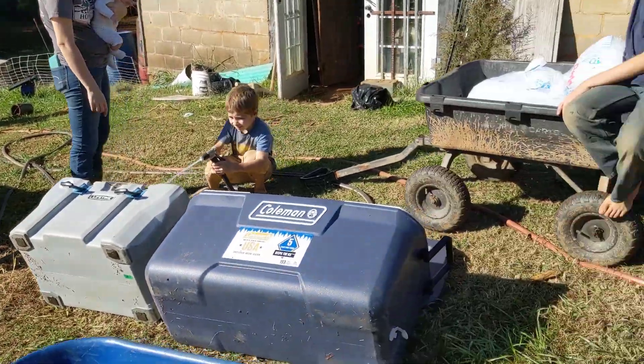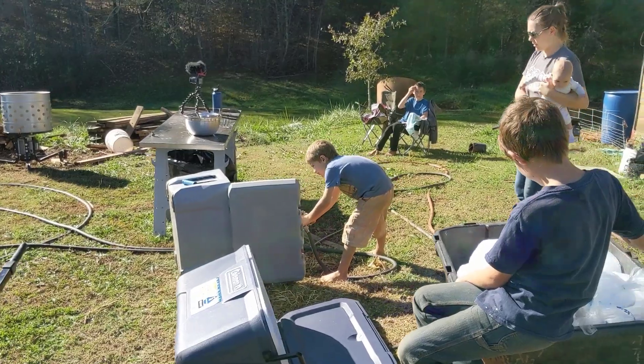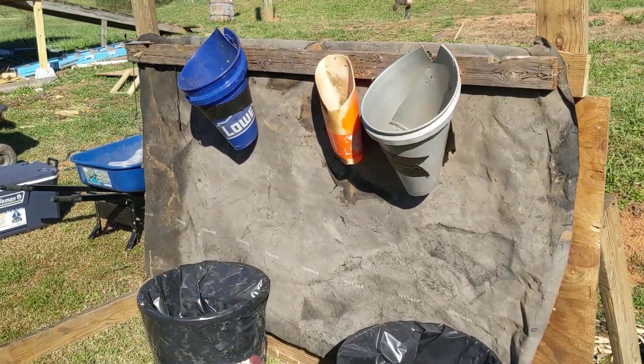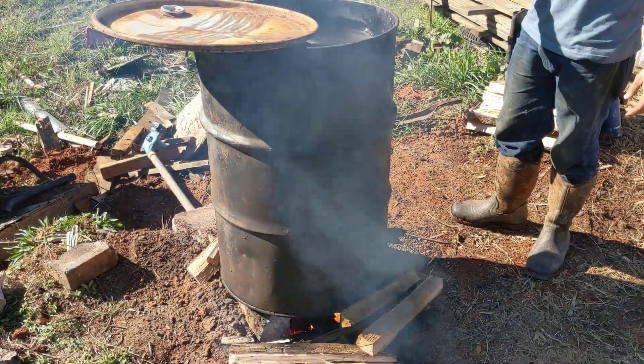I'm here at the Holler Homestead. Ben and Meg are getting the final preparations all set. Ben's tending the fire, getting the water temperature up, and right now the kids are getting some ice in the coolers. We got ourselves the kill station and the scalding station.